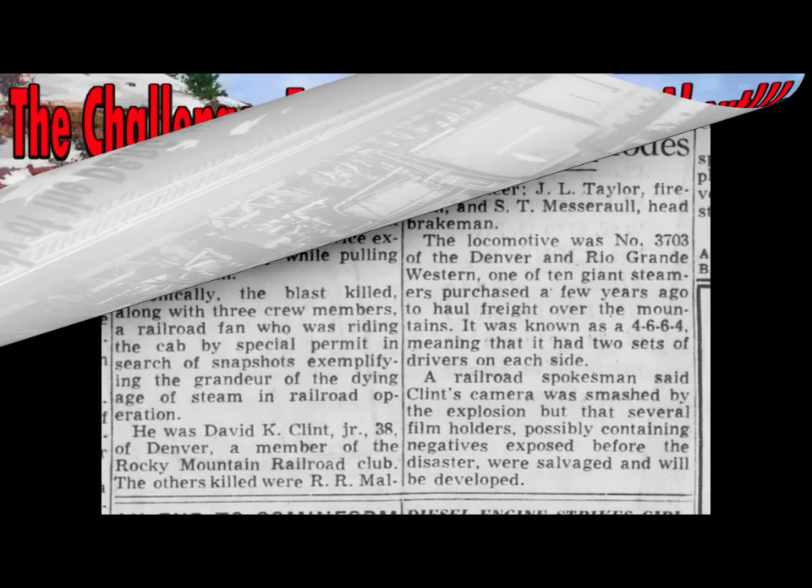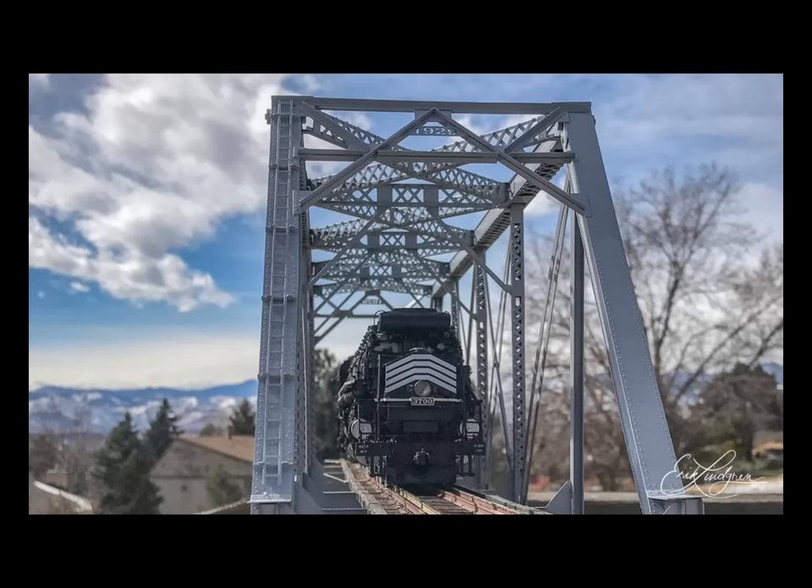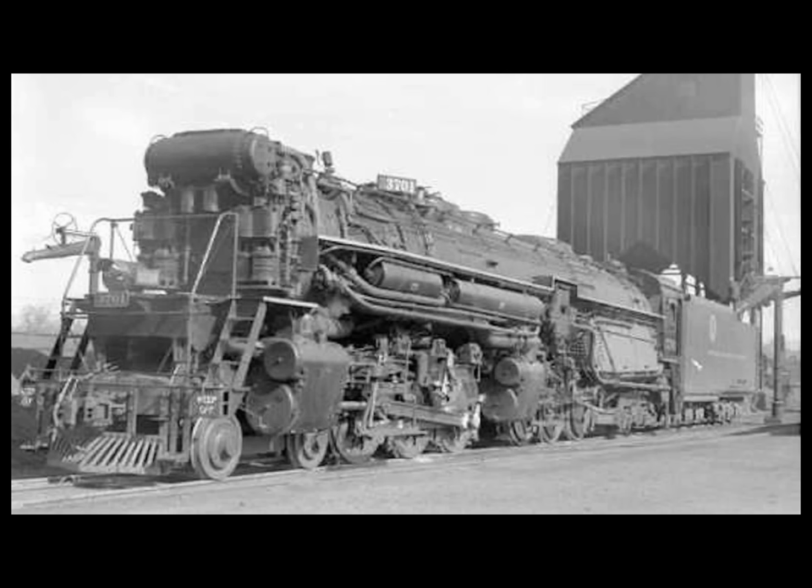The Denver Rio Grande locomotive 3703 was a simple articulated 4-6-6-4 type, the company's classification L-105, with a tractive effort of 105,000 pounds. It was built by the Baldwin Locomotive Works in April of 1938. Baldwin also built Challenger-type locomotives — most normally associate this type with ELCO. All cylinders were 23 inches in diameter with a 32-inch stroke; driving wheels were 70 inches in diameter. Total weight on the driving wheels in working order was 437,939 pounds, and the weight of the locomotive was 641,900 pounds.